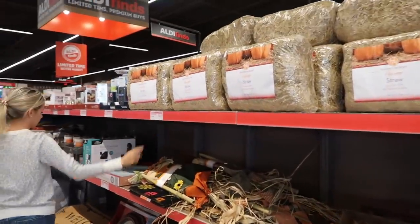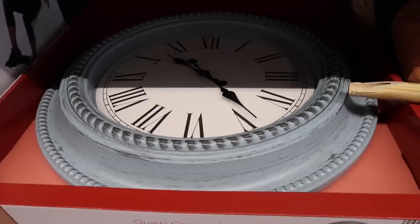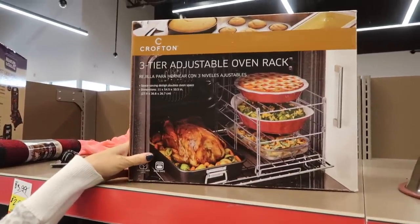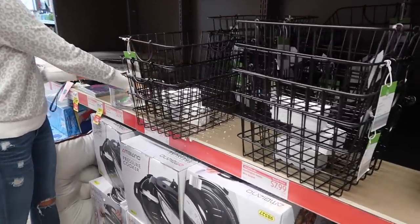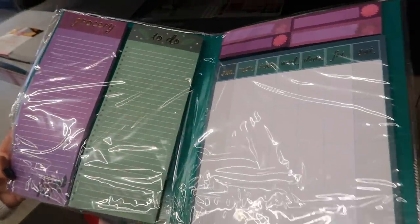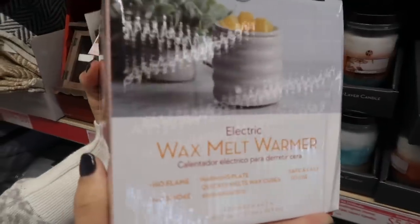Hands down, this is always my favorite spot in Aldi — it's the Aldi Finds spot. They have a ton of fall stuff and everything is super affordable. Cute little fall doormats, a super cute clock, and more. There was a really cool multi-burner cooktop that I almost bought but decided against. Being a planner girl and an organizer, I loved a planner setup with a to-do list, grocery shopping, and week-at-a-glance. They also had little pumpkin candles, a cute wax melter, and different wax melts.